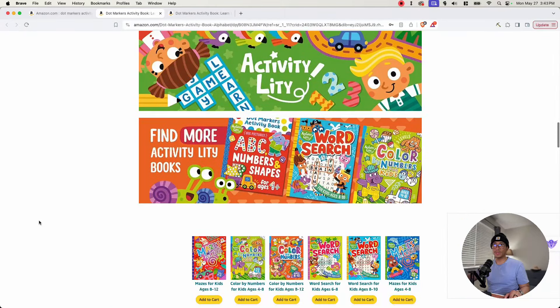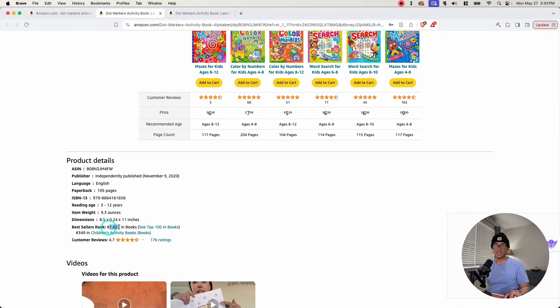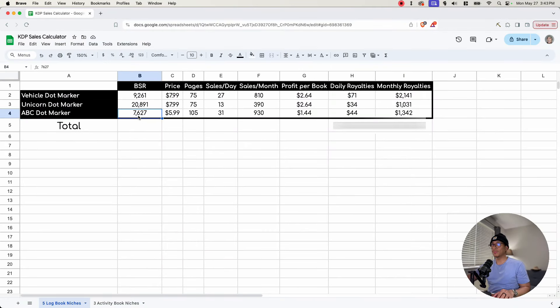Taking the BSR of 7,627 and putting it into a sales calculator: with a price of $5.99, that's $2 lower than the other two books, and 105 pages — 30 more than the others — the profit is $1.44 per book. Because of the strong ranking, it sees 31 sales per day, 930 sales per month, with daily royalties of $44 and monthly royalties of $1,342. That puts the combined total for all three books at $149 in daily royalties and $4,514 in monthly passive royalties.